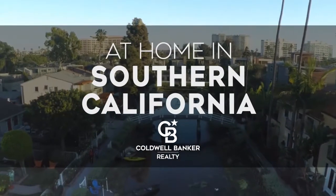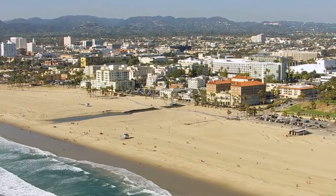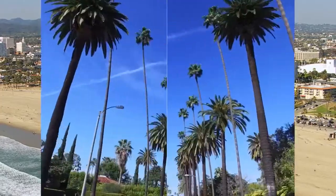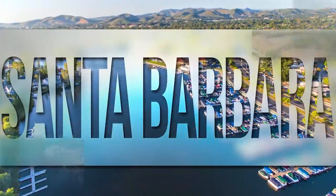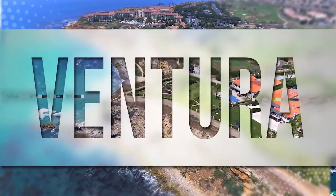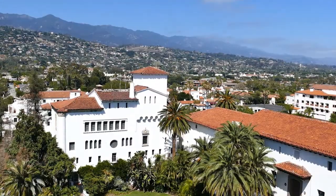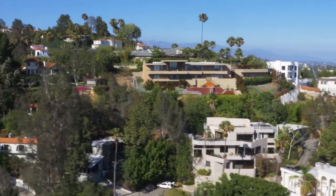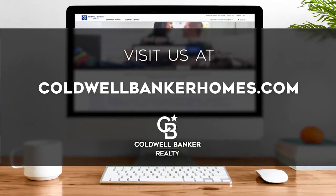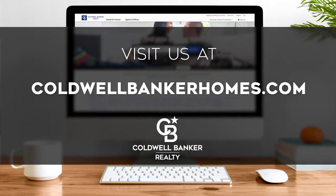Welcome to At Home in Southern California. Today we're taking you on an exclusive tour of beautiful properties throughout the region. This is an amazing place to call home with gorgeous weather, celebrated beaches, and a vibrant cultural scene. Adventure awaits on the scenic coastline and along renowned city thoroughfares. Every week we invite you to view the homes available for sale in this unique setting. Visit us online at coldwellbankerhomes.com. Now, are you ready to tour some incredible properties? Let's get started.